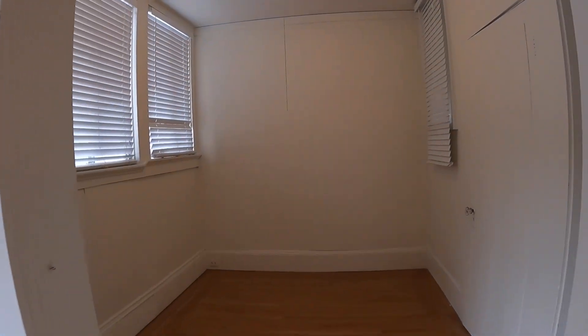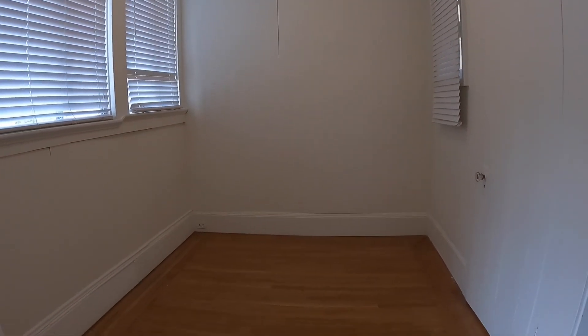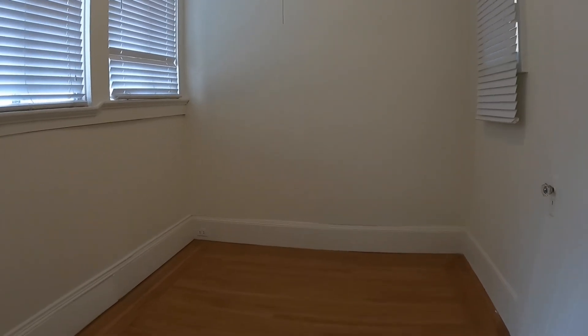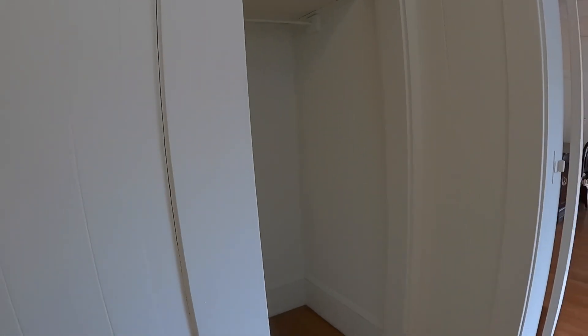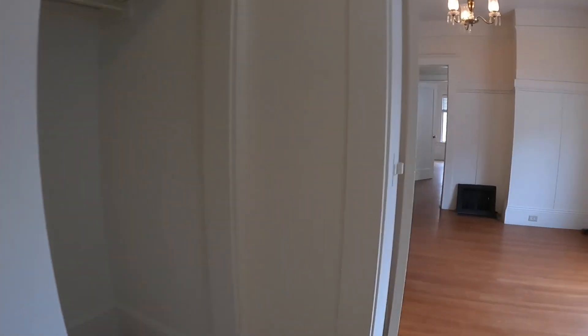Here's the first bedroom. You do have a lot of natural light. There is a closet in here. And this door is the laundry room, but I'll walk you through that room in just a little bit.